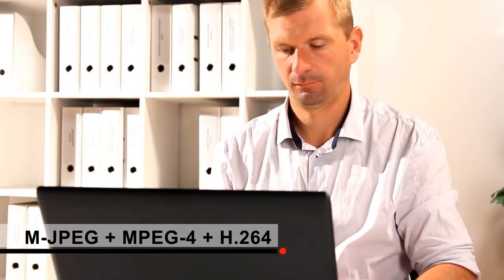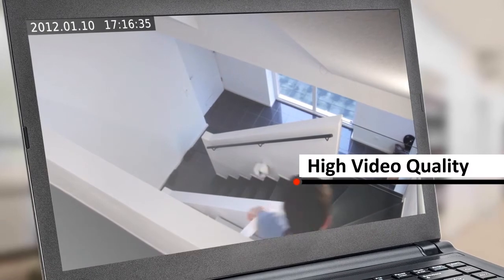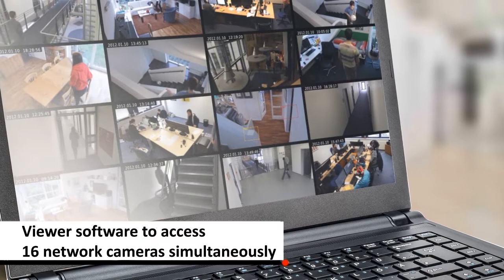With 1.3 megapixels and video compression, the viewing quality is great with bright clear pictures. And with free 16-channel viewer software for PC, users can access and manage up to 16 network cameras simultaneously.